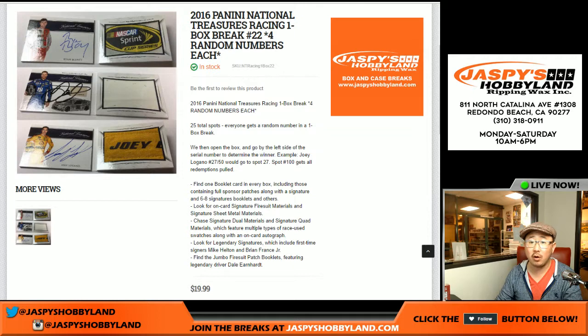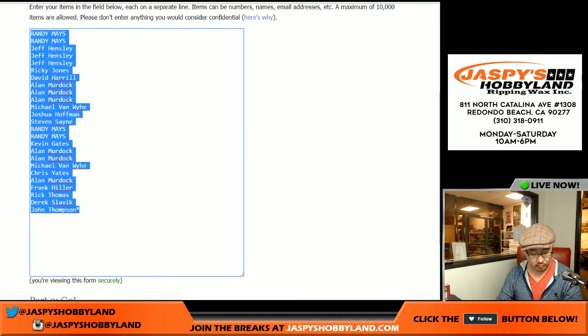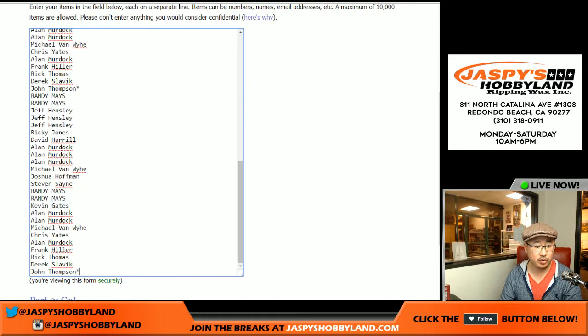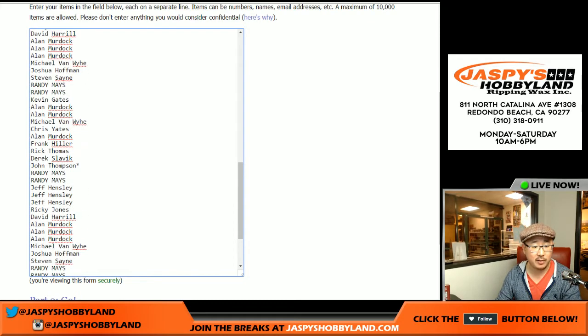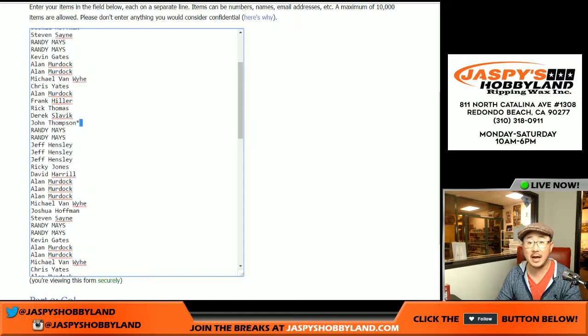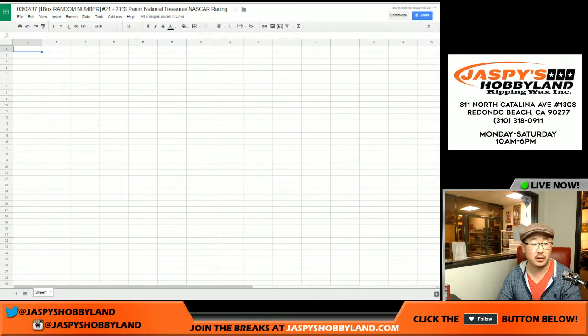Everybody gets four random numbers each. So for a $20 spot, you get four random numbers. So there's one, two, three, and four. You can see John Thompson's last spot mojo star — one, two, three, and four times right there. We randomize names and we randomize numbers one through 100. I'll pop them to that spreadsheet right there.